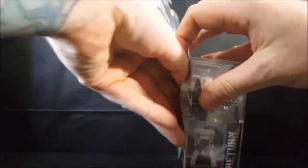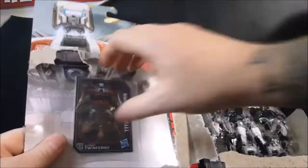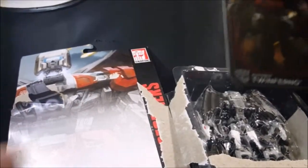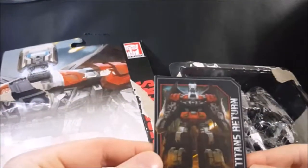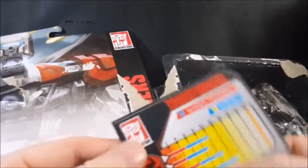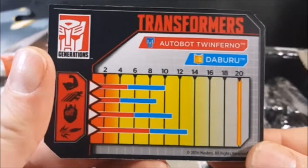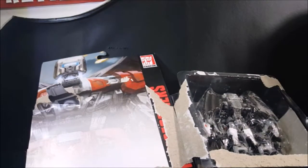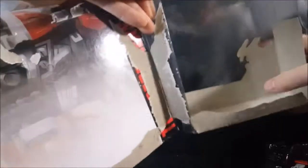Let's go ahead and bust this open. He comes with a little card — Autobot Twinferno, Titans Return. Very nice. There are also instructions included.